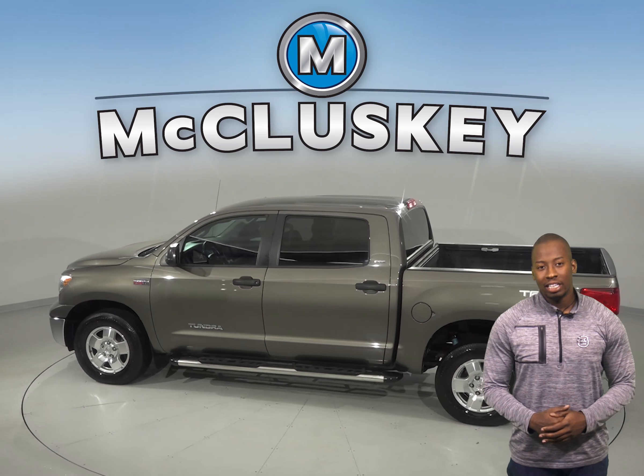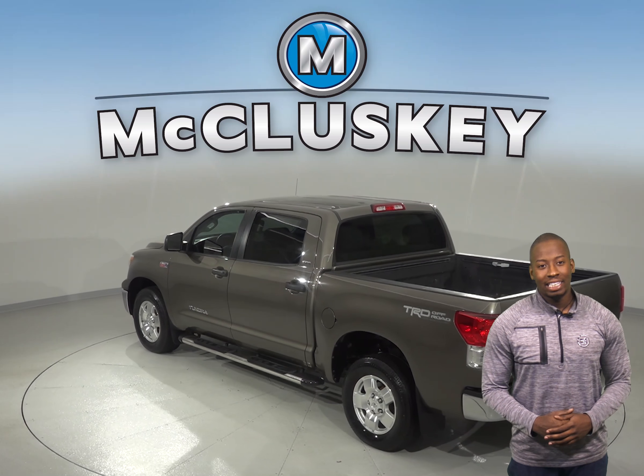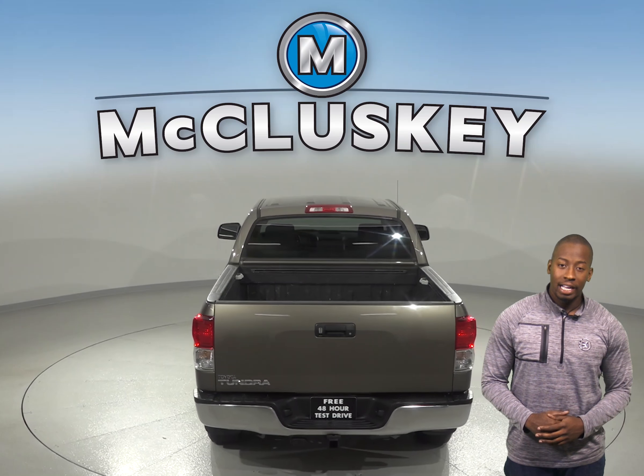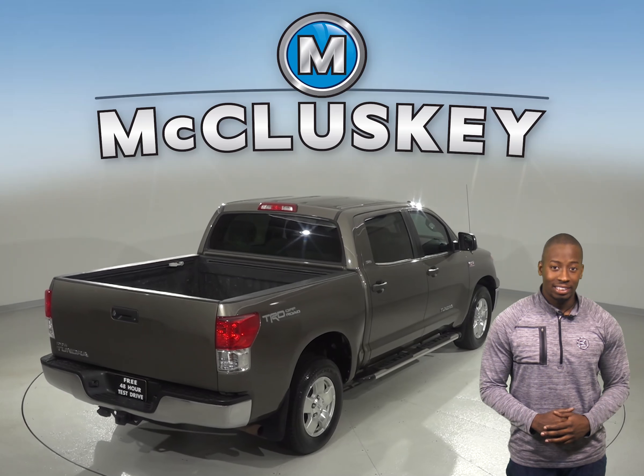There is electronic stability control, ABS brakes, and brake assist. Dual front and side impact airbags are also there for added safety. There is remote keyless entry, speed sensing steering, and speed control, along with a low tire pressure warning system.